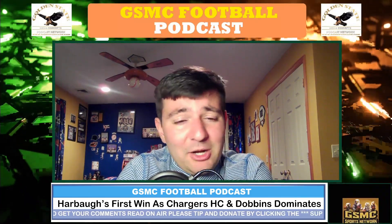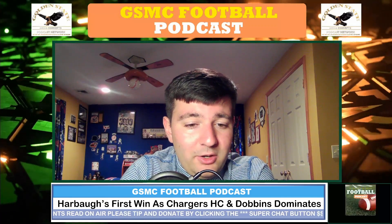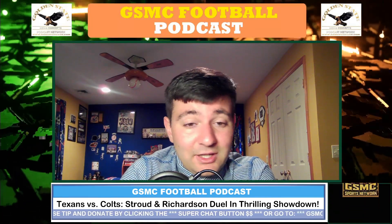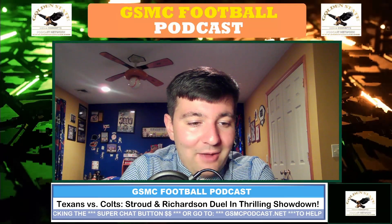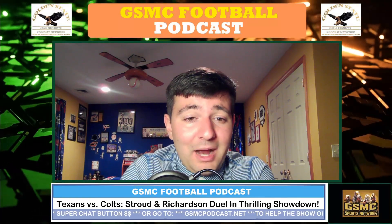Chargers get their first win — Harbaugh's first win as their head coach. Happy for J.K. Dobbins and the performance he had. Hope he continues that throughout the season and stays healthy. As for the Raiders, they've got to pick up the pieces and move on. Let me know what you guys think about this game and your takeaways in the comments. When we come back, we'll talk about the duel between C.J. Stroud and Anthony Richardson — one of the best games of the weekend.